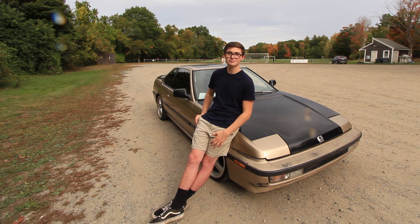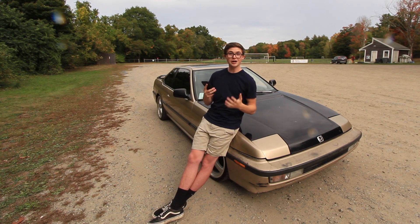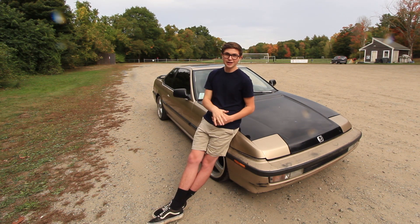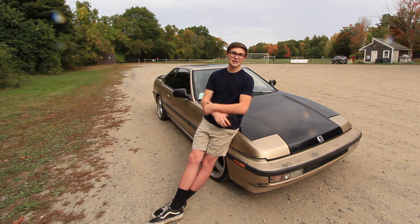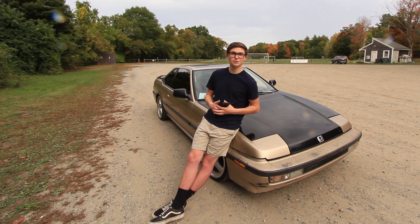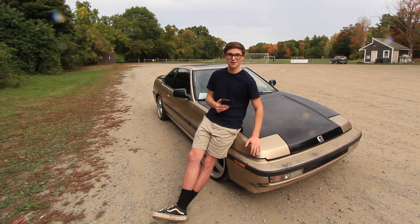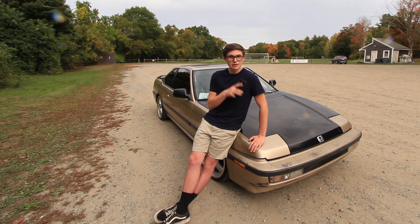The next question: will you RB25 swap? Short answer — no. The 2.5-liter inline-6 RB25 is not my favorite engine; I think it's really poorly designed. If I were to rear-wheel-drive swap this car, it would just be with the S2000 engine and transmission setup since it's still a four-cylinder rear-wheel-drive. I don't feel like putting a Nissan engine in my Honda — that seems kind of blasphemous.